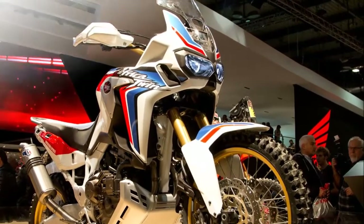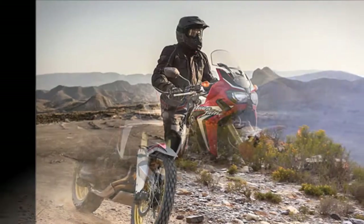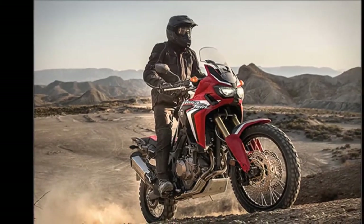It sports twin headlamps and LED indicators. Honda claims that the 18.8-liter fuel tank gives the bike a range of 400 kilometers.